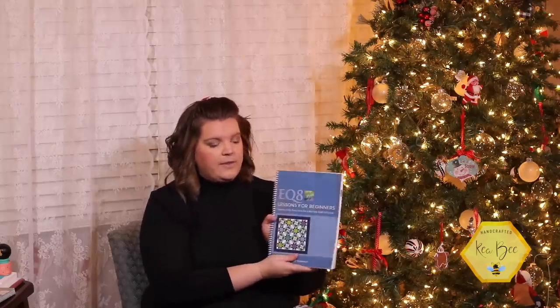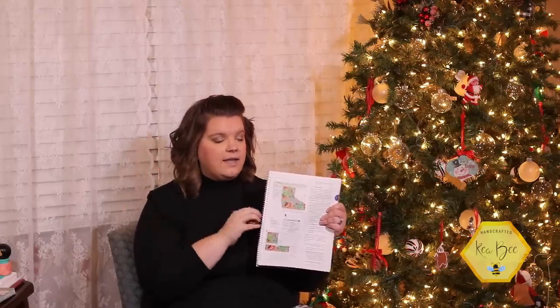This is a little bit more expensive of the gifts I'm showing you today, but it is 100% worth it. EQ8 as a whole retails for $239.95 and it really is worth every penny. You can do so much pattern writing just in that software.